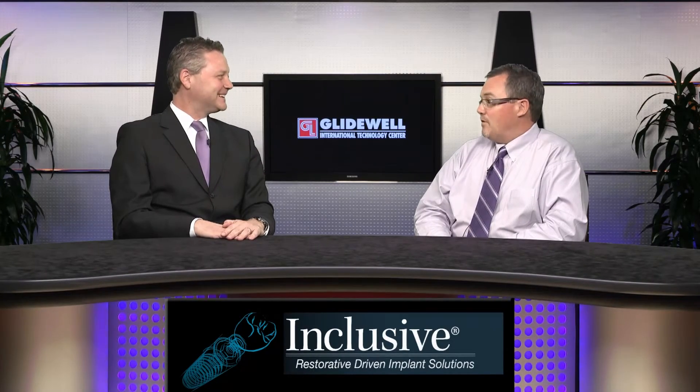Well, we're glad you stuck with it, and so is the profession. Thank you. Thanks for being here today. Thank you for having me.